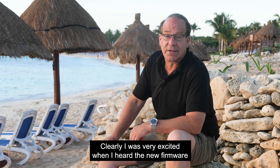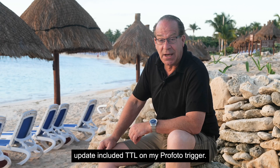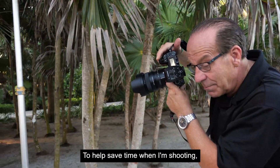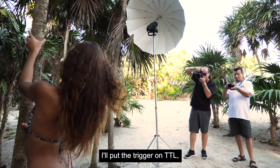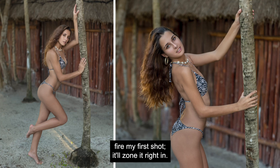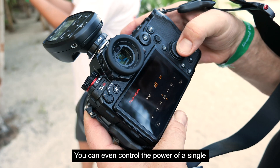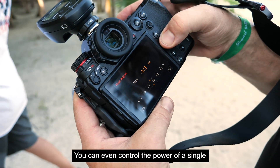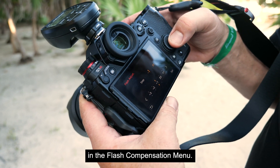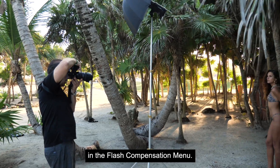I was very excited when I heard the new firmware update included TTL on my Profoto trigger. To help save time when I'm shooting, I'll put the trigger on TTL, fire my first shot, and it'll zone it right in. You can even control the power of a single or multiple flashes from the camera in the flash compensation menu.